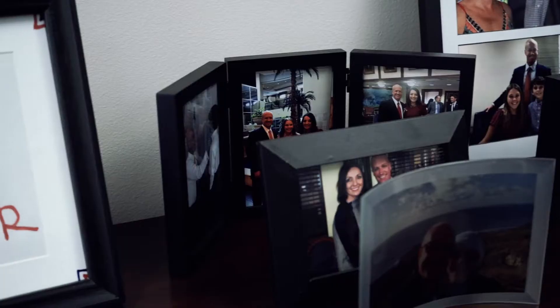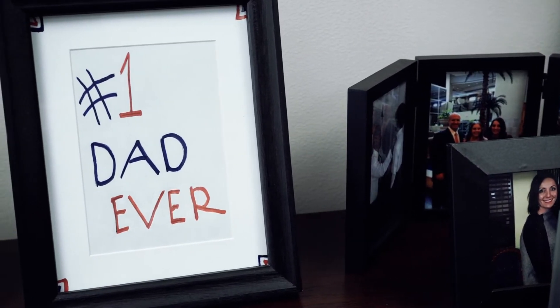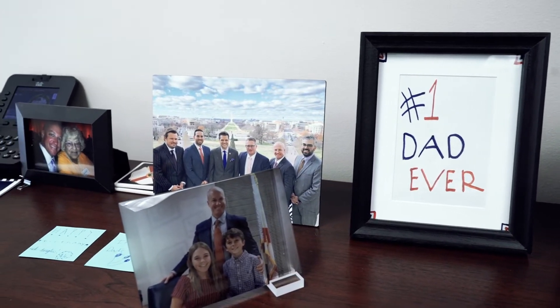What item in your office is most important to you? Well, over here are pictures of my family — my wife Erica, my daughter Livia, my son Carlo. Everything I do here in the legislature is really for their future. It's hard being up in Tallahassee without your family, and this is a really cool reminder of who's waiting for me at home. These are the loves of my life, so this is certainly my favorite part of my office.